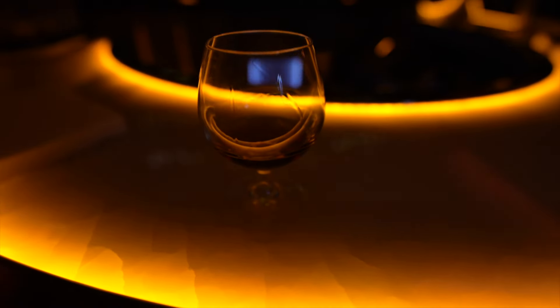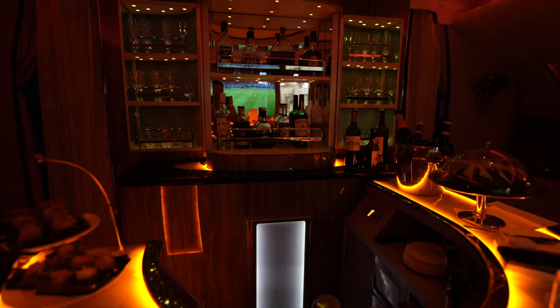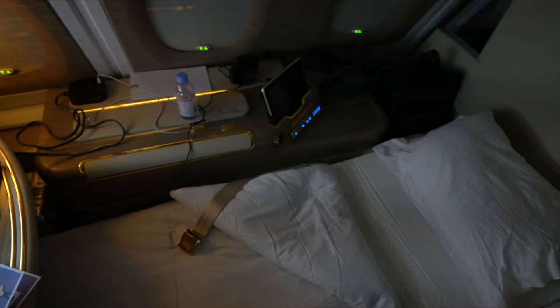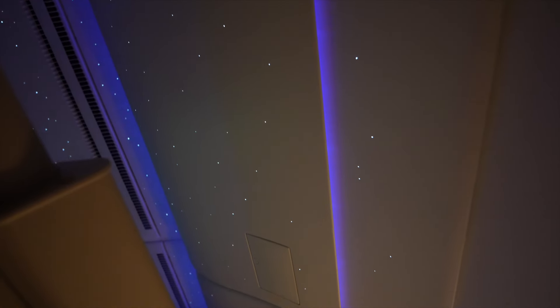One tip for Emirates A380 is that there's a bar behind business class. From first class, go all the way back to business class and they'll bring the liquor of your choice from first class over. Let's get ready to sleep — here's the bed setup, nice and wide and comfortable. Another reason I love Emirates are the night lights when you go to sleep.